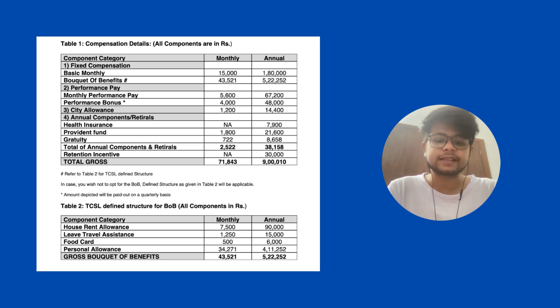So all this gross total — in total, on hand you are getting around 71.8k on paper. The total CTC offered for this was 9 LPA, and it was for a React JS profile with approximately 2.5 to 3 years of experience.